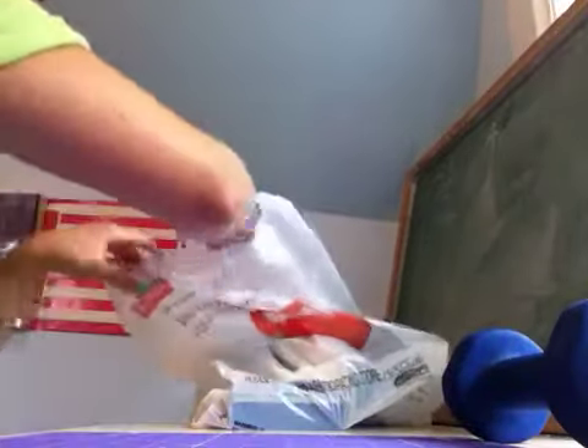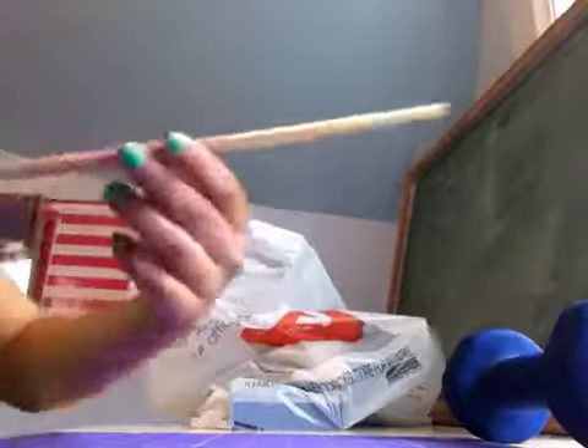The first thing I got is this Westcott ruler with the metal edge. My old ruler was plastic, so I'd keep cutting into it. I got this one for a dollar.